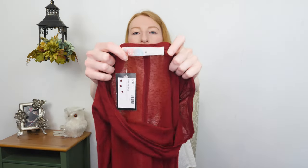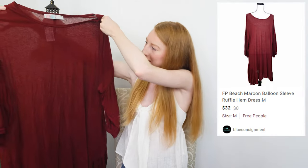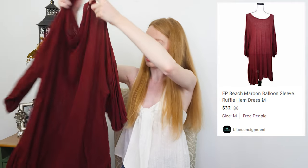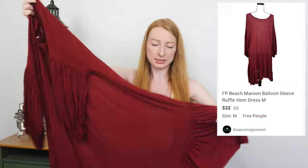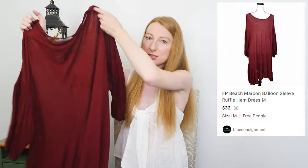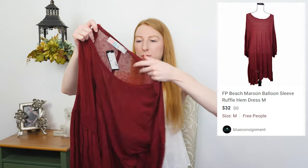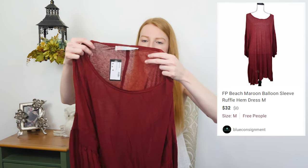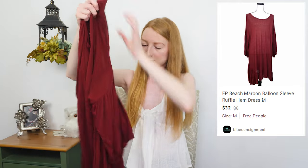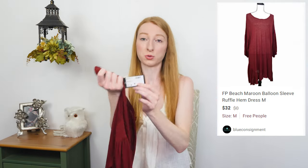Next up we have a Free People Beach — a long sleeve, kind of rust red color, little oversized ruffle hem dress. Just a shift dress, no waistline. It's kind of a thin material with a texture — not quite burnout, but it does have a texture. The sleeves are fun with a little balloon style. They only had this priced at $20.